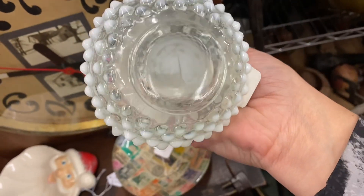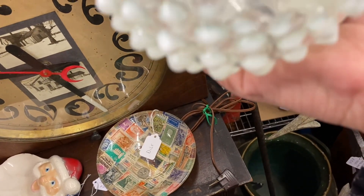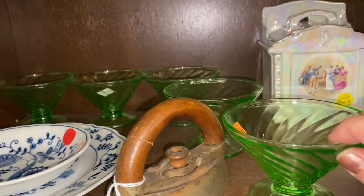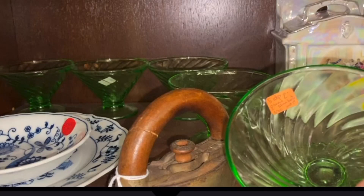Is that a pontil? Because if that's a pontil it is not Fenton, but I'm not sure. Oh boy — six uranium glass sherbet glasses for $30. I was going to make the seller an offer for $24, but turns out there's a 30% off sign at this booth, so they're $21 for the six. You can already guess these babies are coming home with me.